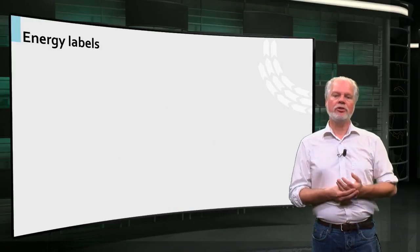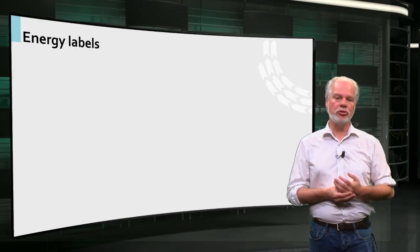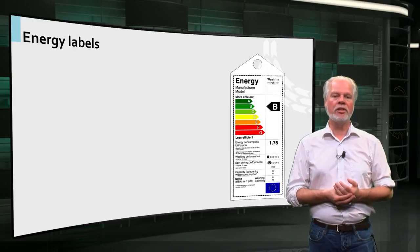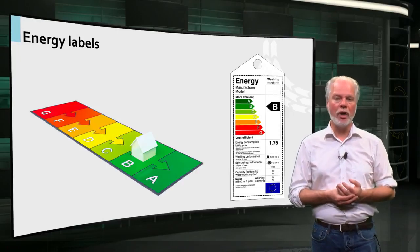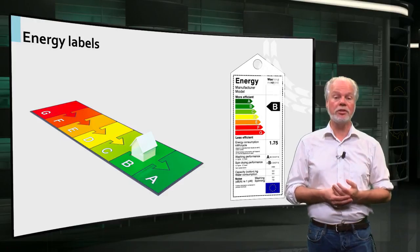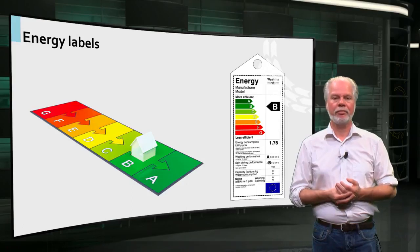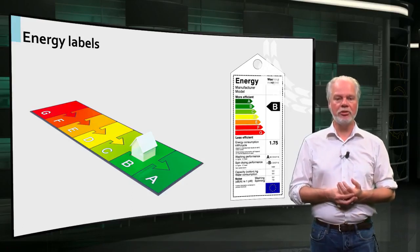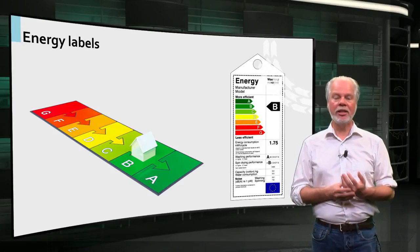In the Netherlands and also in other European countries, we use a label system to indicate the energy efficiency of a product. Houses have a label, but also other products like household appliances — think of fridges or vacuum cleaners. G in this label system stands for very energy inefficient and A for very energy efficient.